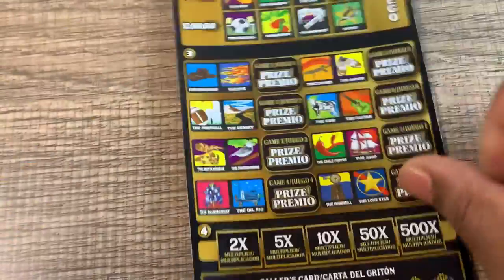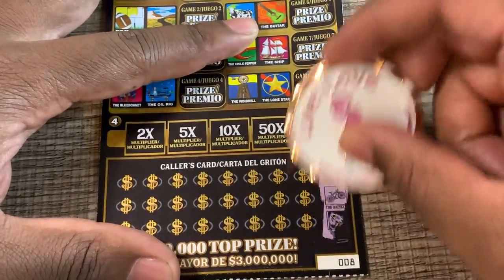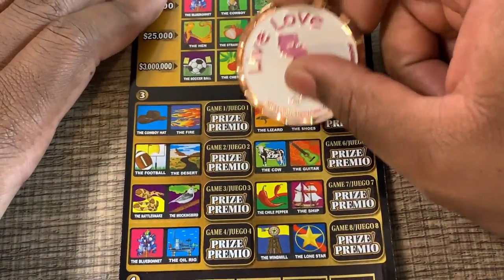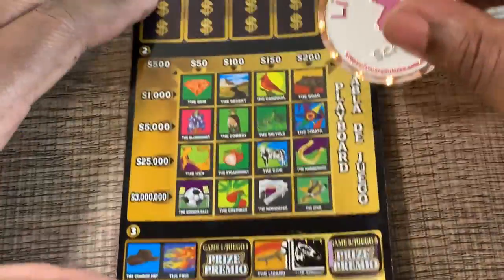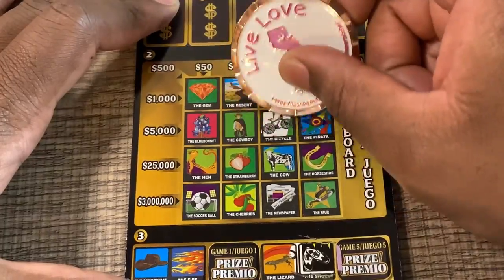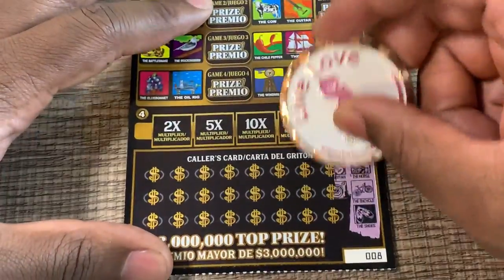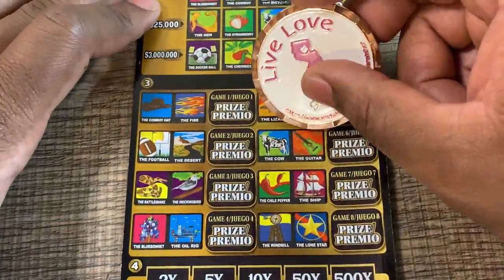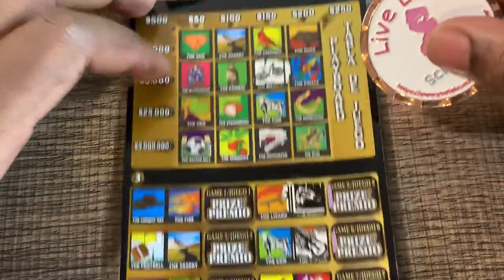Hundred dollar win — ticket number eight. Let's see if we can get that other fifty dollars back or more. We got horse, bicycle, and shoes. I want to get a win where I can get a multiplier. Horse, bicycle, and shoes — all we got is the bicycle. We got a guitar, a spear, and a bat — nope on all of those.